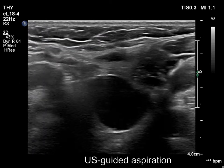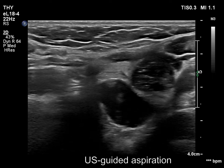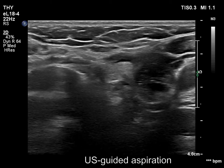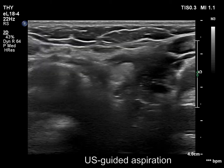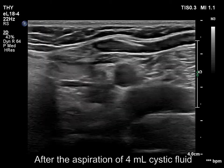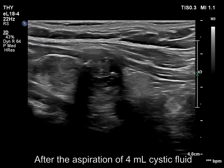We were able to completely empty the cyst on US-guided aspiration. The video proves that the cyst has disappeared. Only the solid and the dominantly solid nodule have remained.